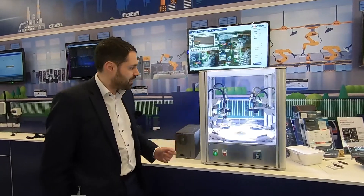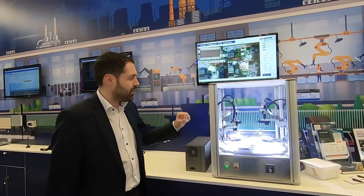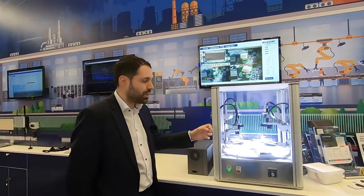Here we are demonstrating an intelligent optical inspection where we simulate with a rotating table a manufacturing line with boards that are scanned by four cameras, trying to see if there is any defect in the manufacturing.